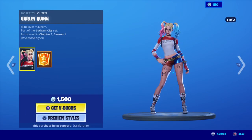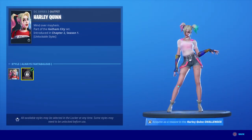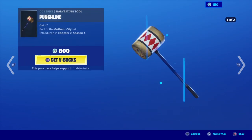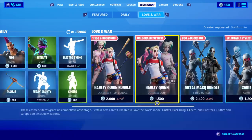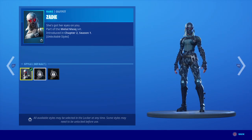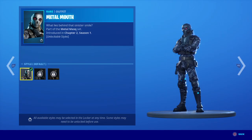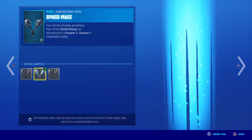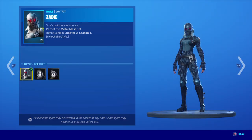Harley Quinn stuff is back. You got some additional edit styles — Harley Hitter, Punchline. The Metal Mask bundle, Zadie, all those edit styles. Metal Mouth — all those edit styles, I like Metal Mouth a lot. Spike Mace — all those edit styles.